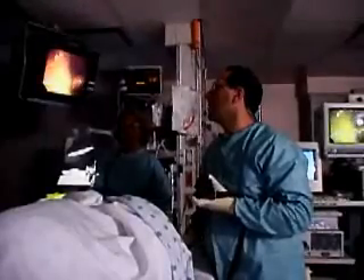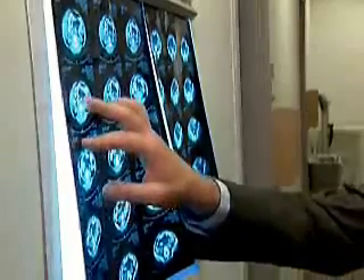Treatment for IBD requires an accurate diagnosis, which is based on medical history, a physical examination, and results of endoscopic, radiologic, and pathology studies, in addition to routine laboratory tests.